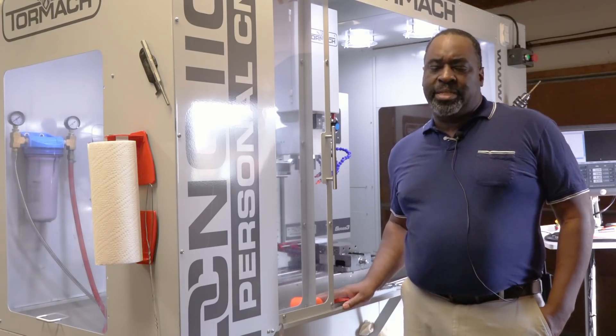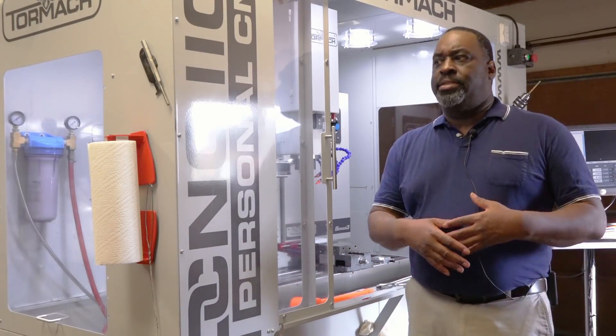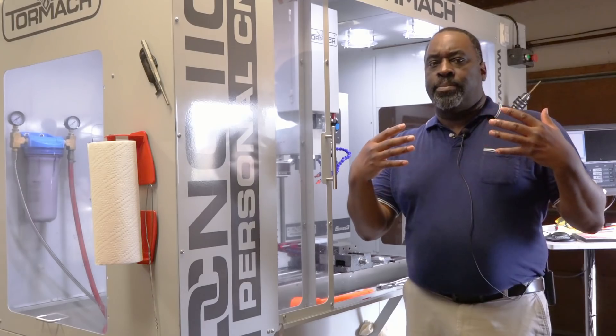My business aspirations aren't just to sell parts. I can see this growing into parts and software and services and things like that — online channels, that sort of thing.